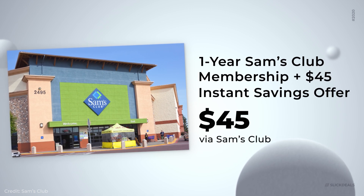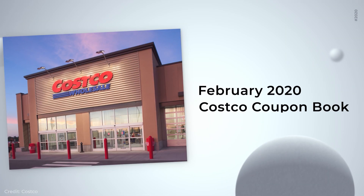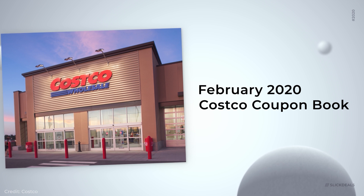Love shopping in bulk? Sam's Club has a new membership offer — it's $45 for a one-year membership, and you get $45 in instant savings, so it kind of nets out to a free membership. Also, Costco has their coupon book out for February, so if you want to go see what's on sale this month, check it out. Both of these places are great if you want to stock up and throw a big party for the Super Bowl.